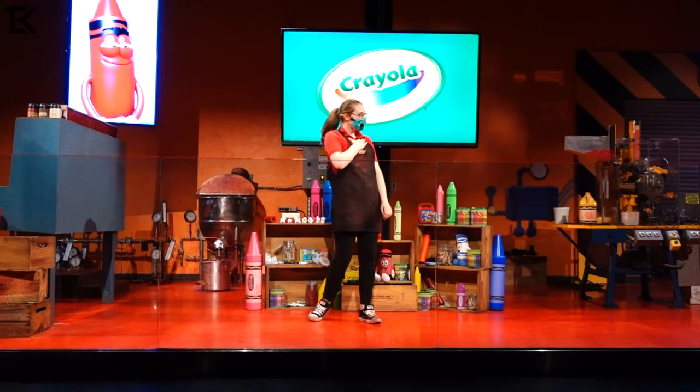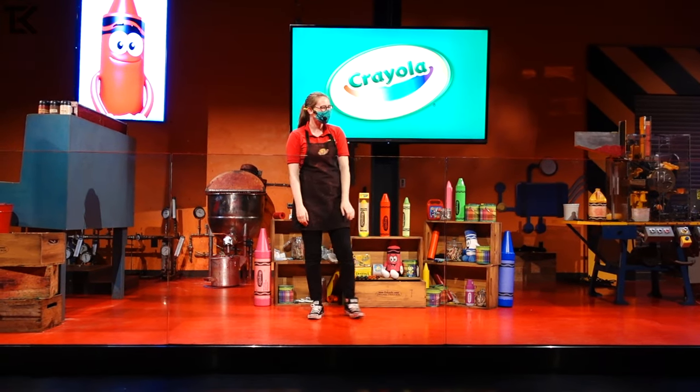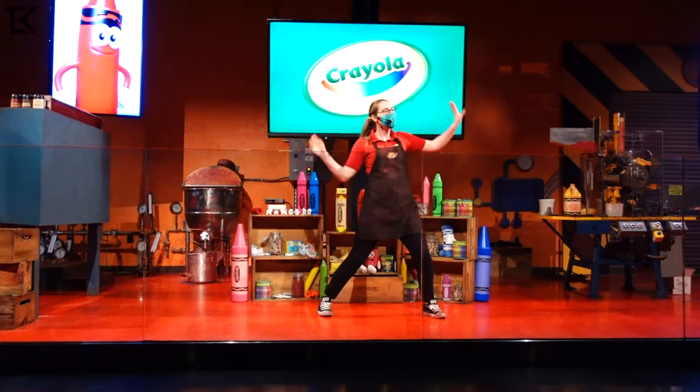Hello everybody, my name is Megan and I'm a crayonologist from the Crayola Crayon Factory all the way in Easton, Pennsylvania. Right here in the USA, we make the crayons that are used all over the world.